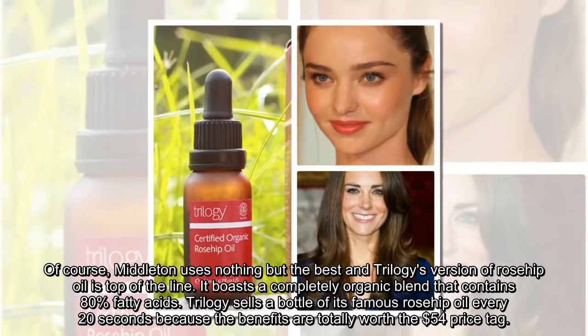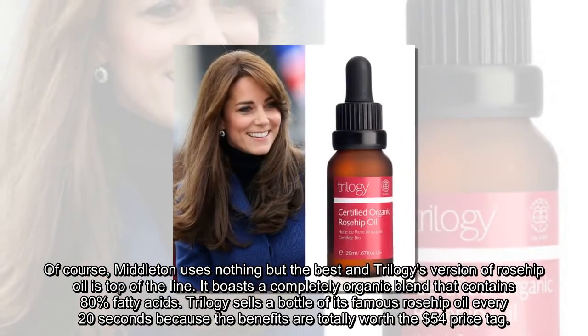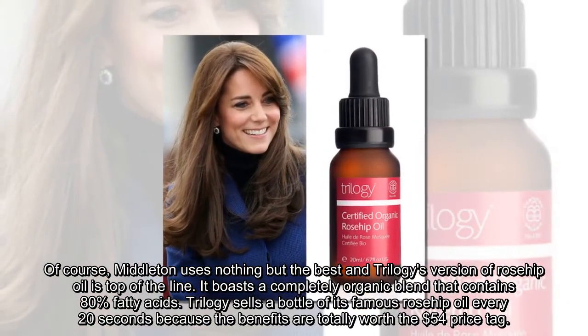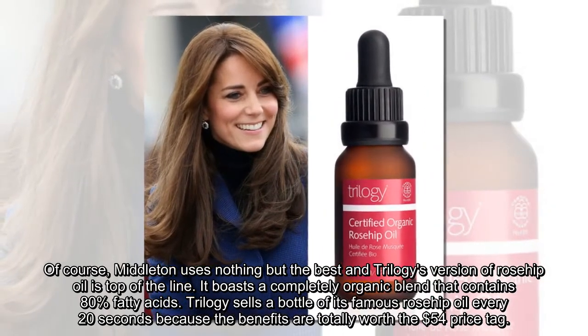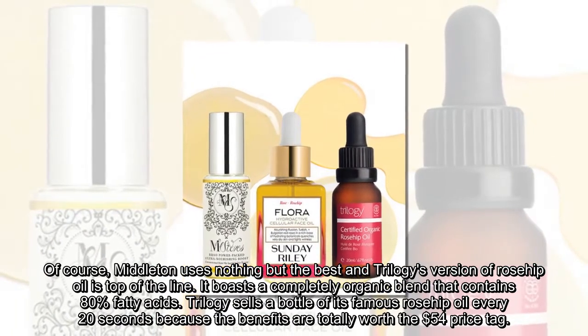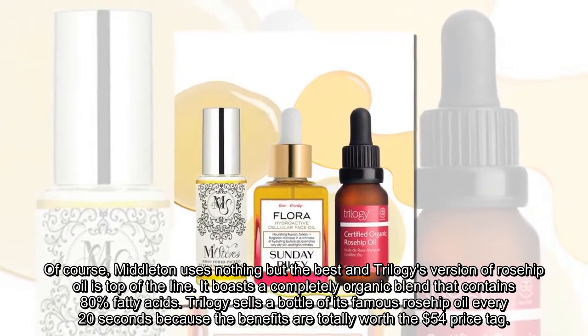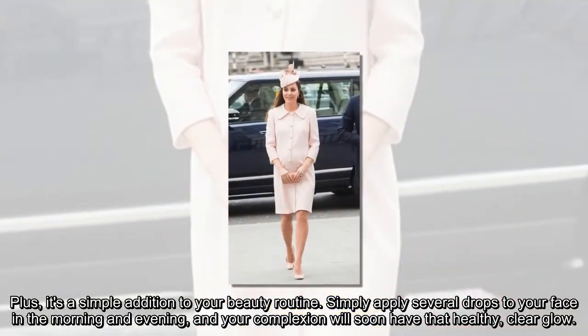Of course, Middleton uses nothing but the best, and Trilogy's version of Rosehip Oil is top of the line. It boasts a completely organic blend that contains 80% fatty acids. Trilogy sells a bottle of its famous Rosehip Oil every 20 seconds, because the benefits are totally worth the $54 price tag. Plus, it's a simple addition to your beauty routine.